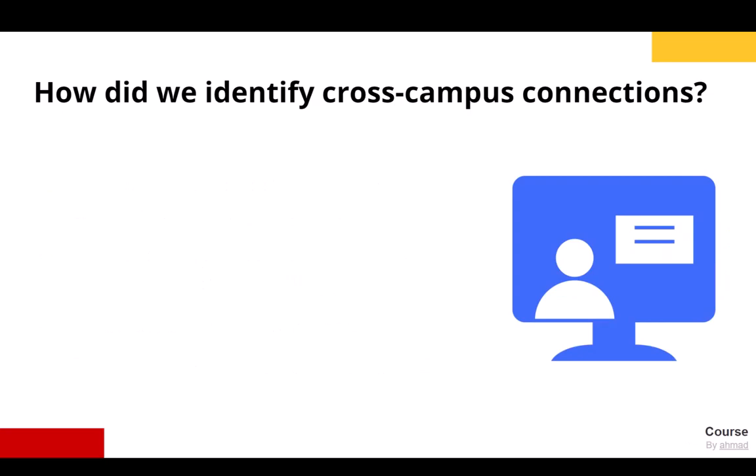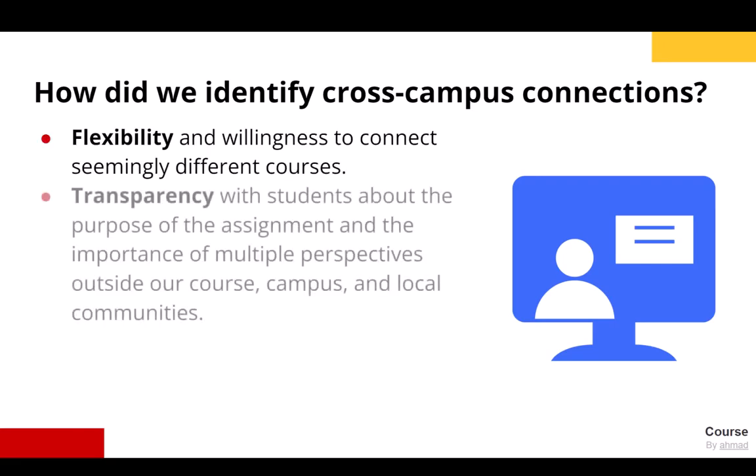How did we identify cross-campus connections? Flexibility and willingness to consider topics and activities that we would routinely not incorporate in the courses we teach helped us connect. Our courses are seemingly different in topic, age of learners, and academic level, yet they share common teaching philosophies that impact the pedagogy and student experience. Transparency with students about the purpose of the assignment and the importance of multiple perspectives outside our course, campus, and local communities changed the narrative and made the assignment more meaningful to instructors and students.